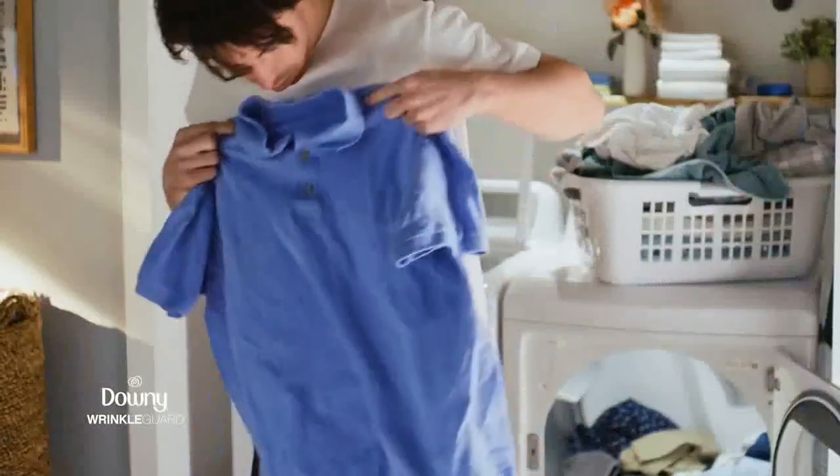Not again! Left the clothes in the dryer, and you don't have time to get rid of wrinkles.